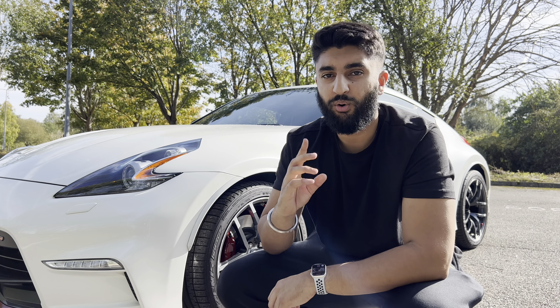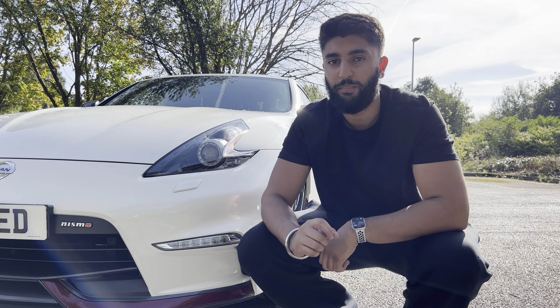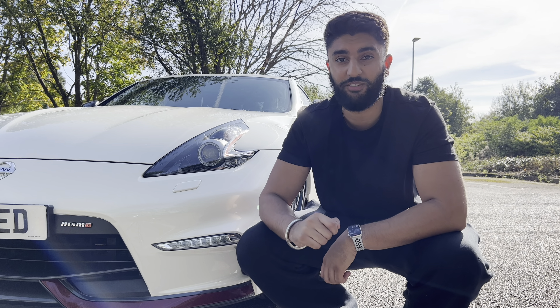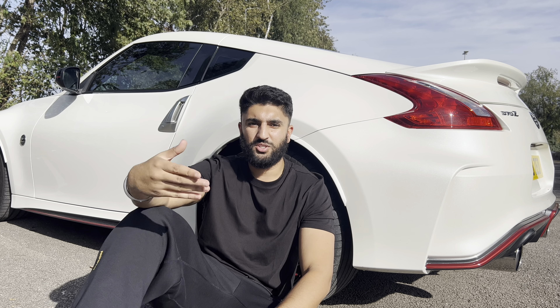Tokyo Drift was the best movie ever made. Here it is — my dream car, or I should say one of my dream cars. This is the Nissan 370Z, but it's not a normal Nissan. It's a Nissan 370Z Nismo Edition. This is the type of car I've always wanted to own, ever since I was younger and first watched Tokyo Drift.